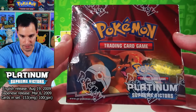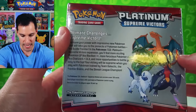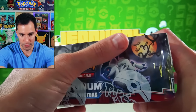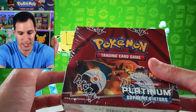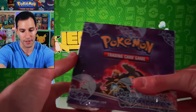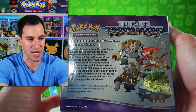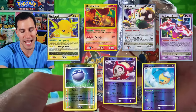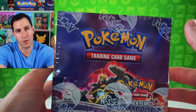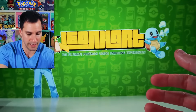Next up, a box I opened last year — Platinum Supreme Victors, with Charizard on the front and Rayquaza on the side. I opened this entire box on the channel last year and I'm very happy to have a sealed box of this in the collection. The Platinum series, especially Supreme Victors, is an incredible set. Then we have Diamond Pearl Stormfront — this is a very, very special box, even more so than Supreme Victors, because it has so many incredible cards. I probably won't open this one, but we will be opening Diamond and Pearl packs in the near future.